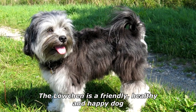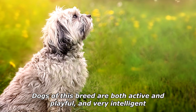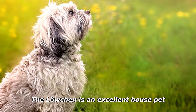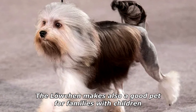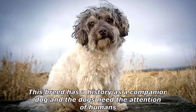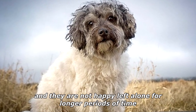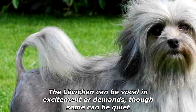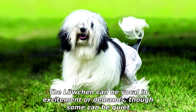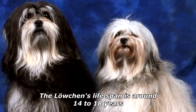The Löwchen is a friendly, healthy, and happy dog. Dogs of this breed are both active and playful and very intelligent. The Löwchen is an excellent house pet and also makes a good pet for families with children. This breed has a history as a companion dog, and the dogs need the attention of humans — they are not happy left alone for longer periods of time. The Löwchen can be vocal in excitement or demands, though some can be quiet.